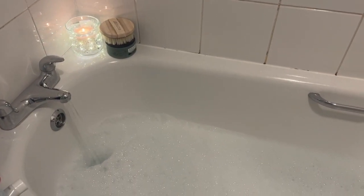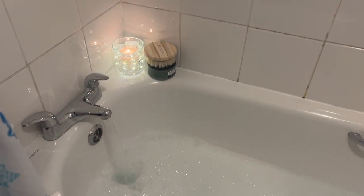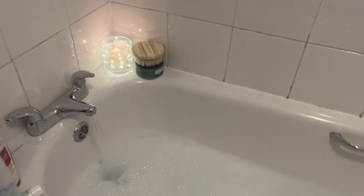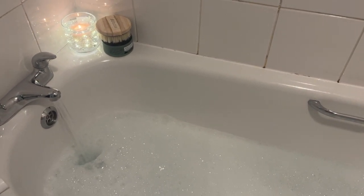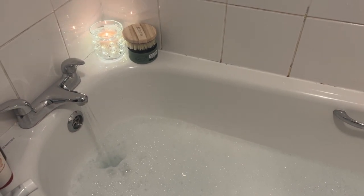Starting the day with a really nice bath because I've got quite achy muscles from all the decorating. I've got a little candle — because why not — and I've got a load of Epsom salts in as well as bubbles, so that helps with the achiness. Start the day the way you need to go on.